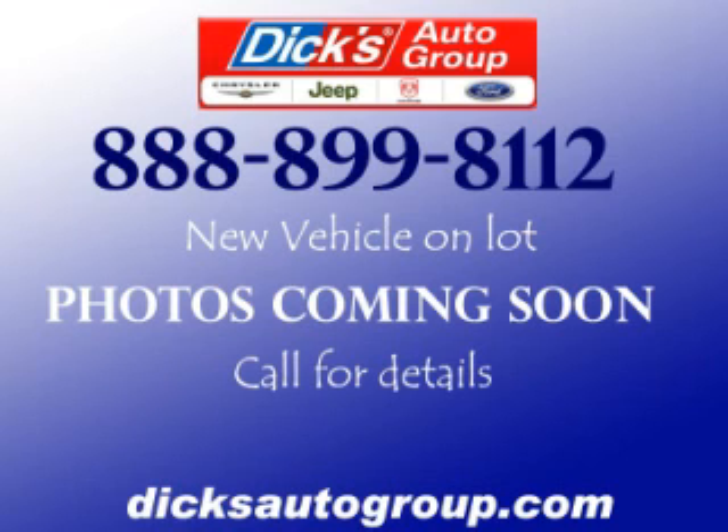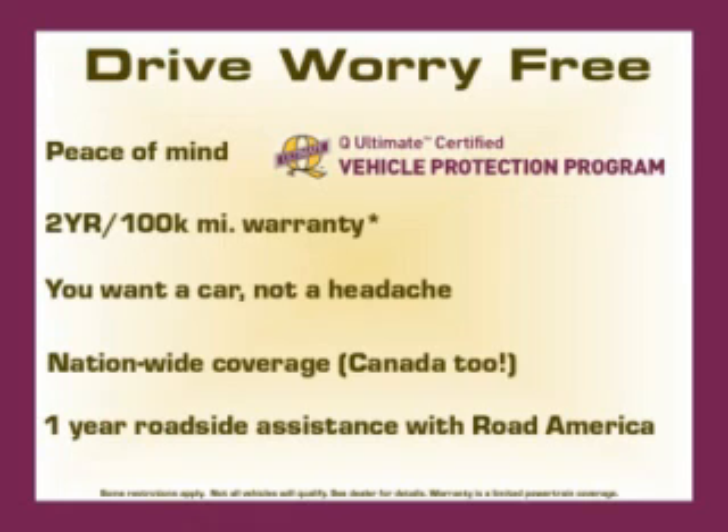Complete with a 3.0L V6, top features include running boards, fog lights, electronic dash, remote keyless entry, and roof rack. Are you ready to experience this vehicle for yourself?